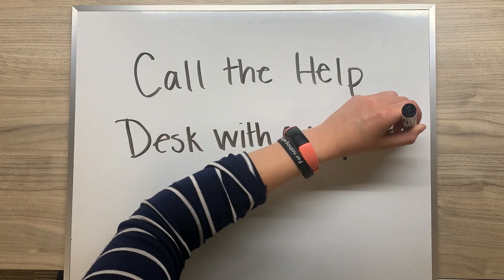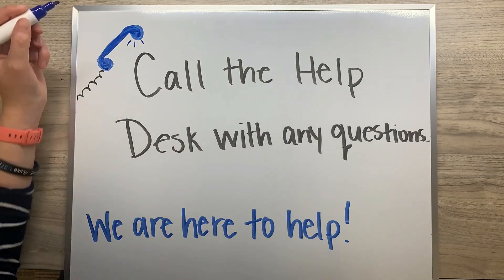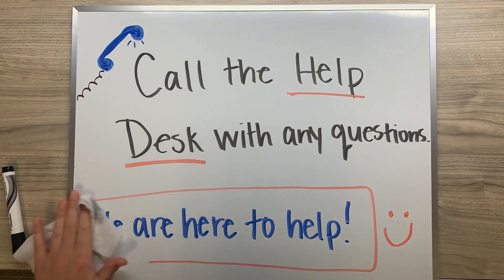As always, call the help desk with any questions on Election Day. We are happy to help. Thank you.